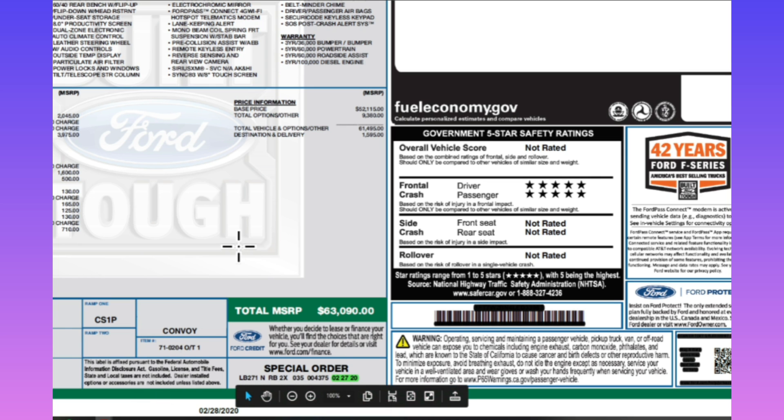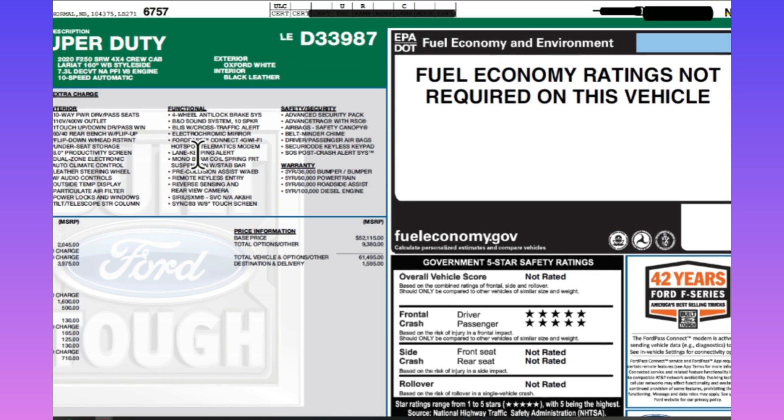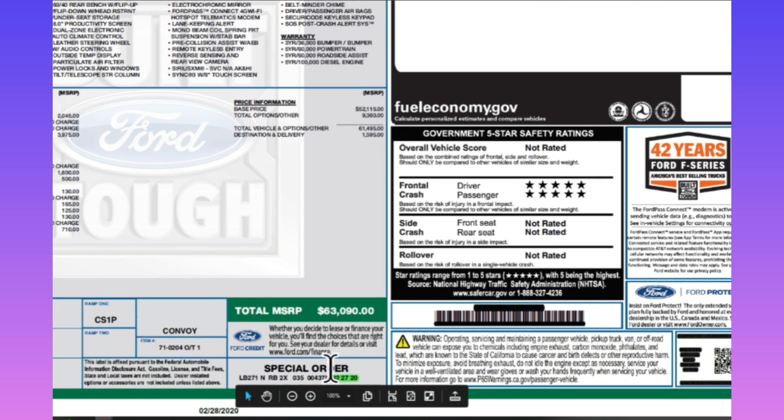One of the ways you can find your build date is there's a sticker on the inside of your driver's side door. Also, if you have your window sticker like I have here, come down to the bottom — even if you didn't special order it, these numbers will still be down there. You can see I highlighted '2/27/20,' which is when my truck was built.